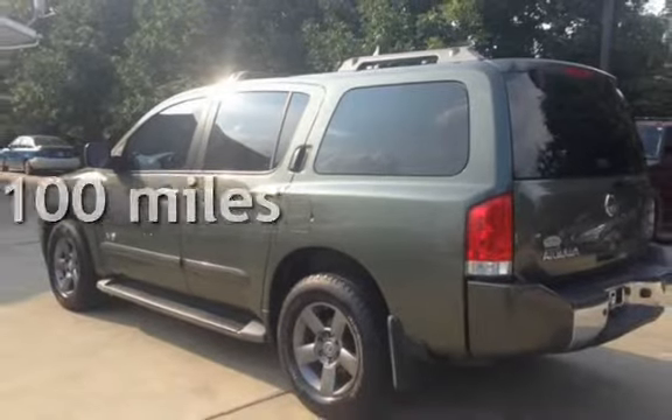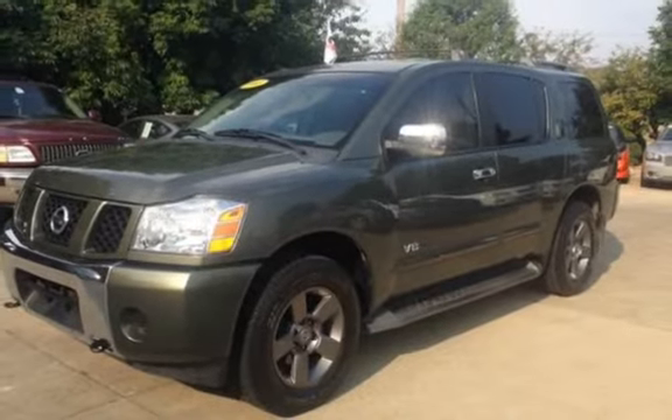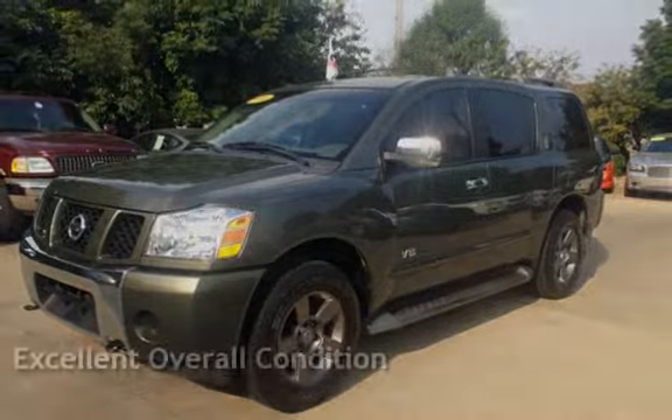This Nissan has less than 104,000 miles on the odometer. This vehicle is in excellent overall condition.